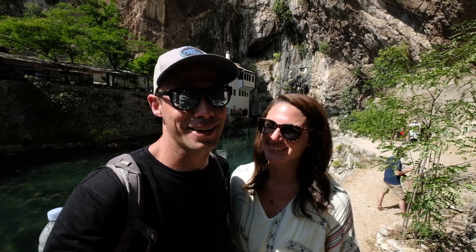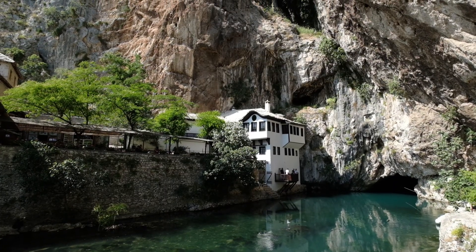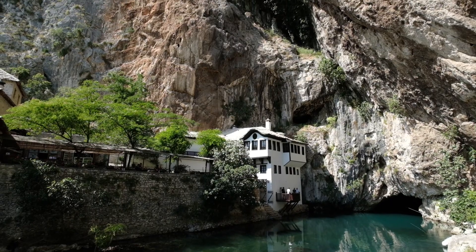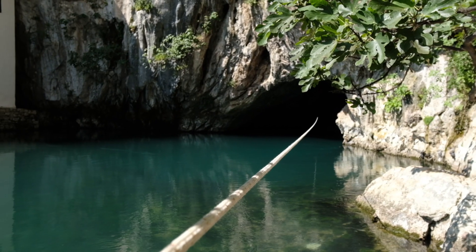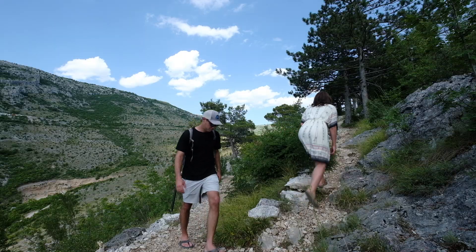The setting of this monastery is pretty unbelievable. It is right up against this huge cliff face next to a crystal clear river flowing right out of a cave. But it's time to start making our way up to the fortress.